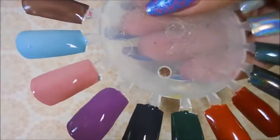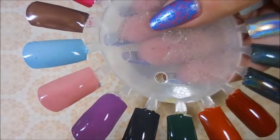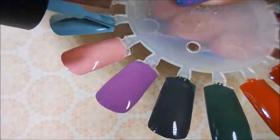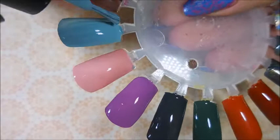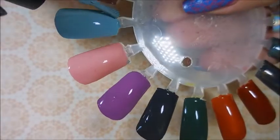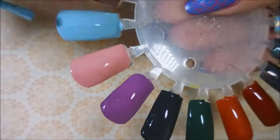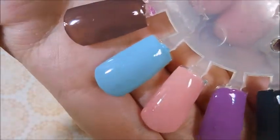And then we have the light baby blue, dusty baby blue, and it's called Picture It Sicily. I had to look — I didn't want to get it wrong. Wow, that's pretty. Gorgeous.